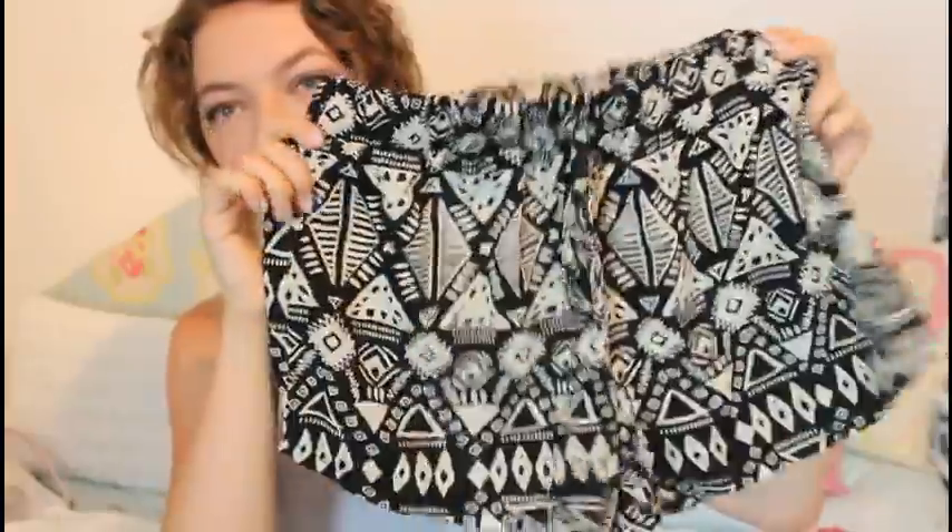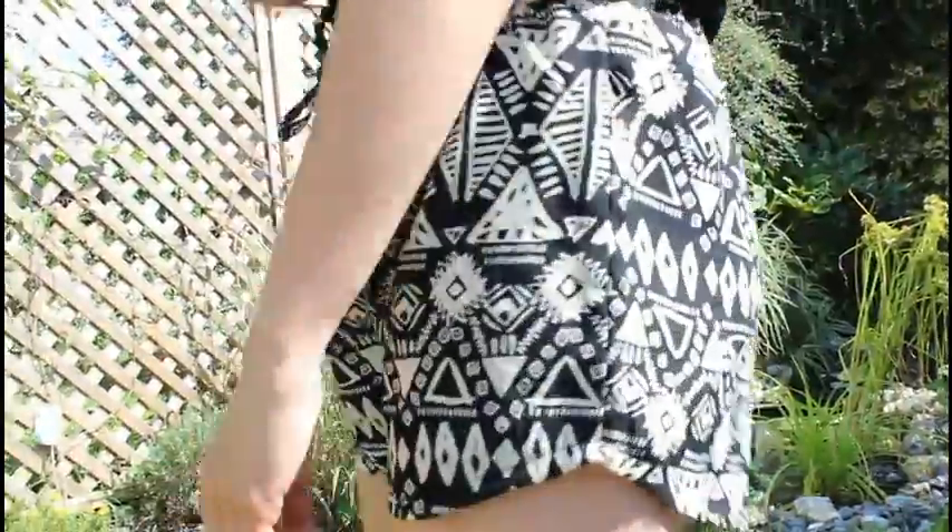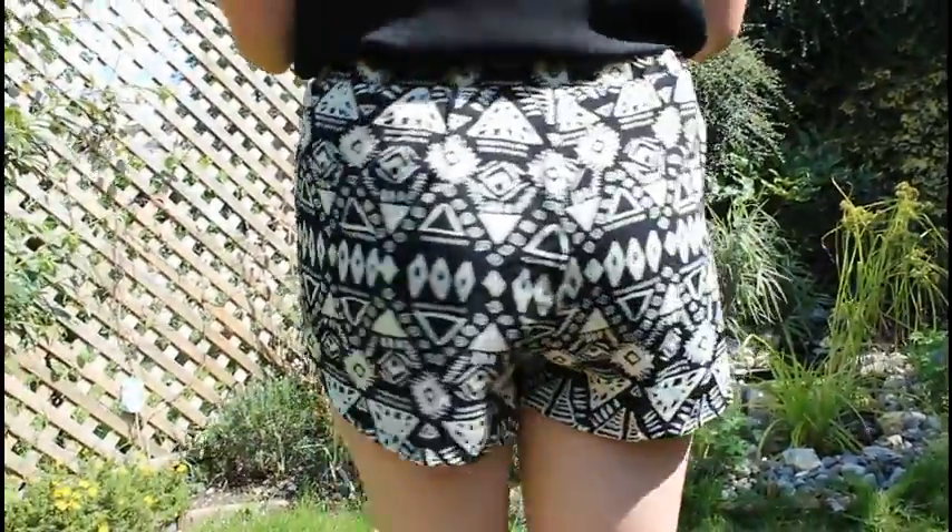Another pair of shorts is from Missguided. These are a bit different to what I normally wear — I don't normally wear a lot of black. They have a really pretty tribal, Aztec-type print. They sit nicely on my hips and again, the same as the blue shorts, they have a drawstring so they fit nicely even if they're a bit loose — you can just tie them up.